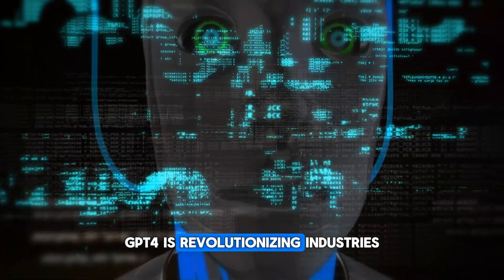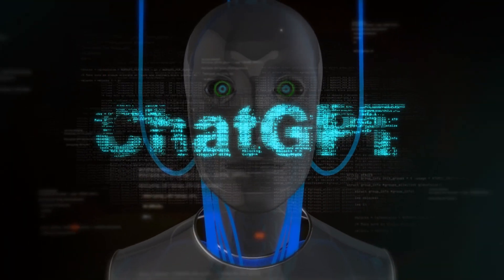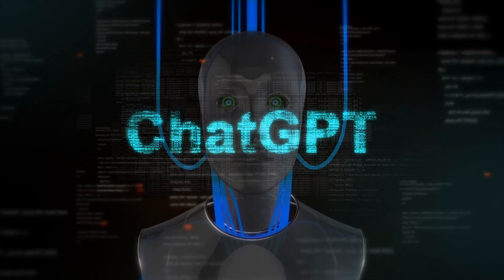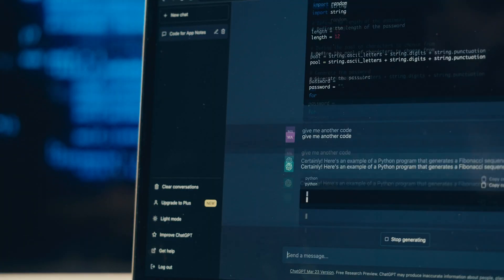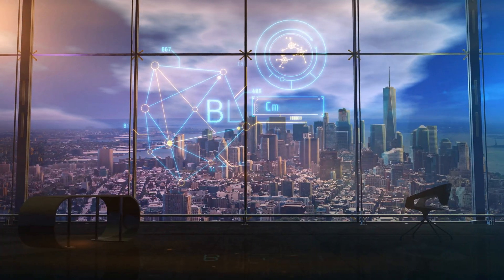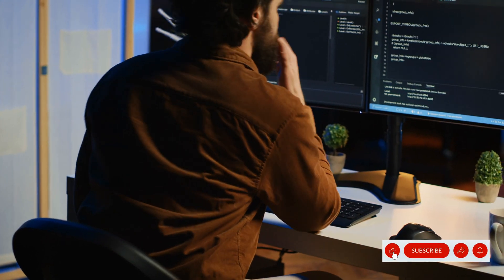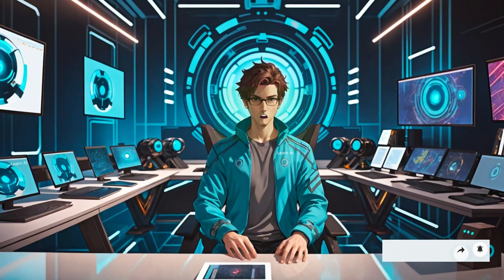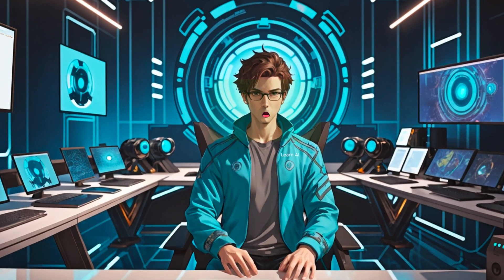GPT-4o is revolutionizing industries from customer service to healthcare and research. With its advanced capabilities and emotional intelligence, this AI can enhance personalized interactions, improve diagnostics, and speed up innovations across different fields. If you're curious about how GPT-4o can transform industries, make sure to hit that like button and subscribe to our channel for more helpful information. Let's explore the future together. Thanks for watching and have a great day.